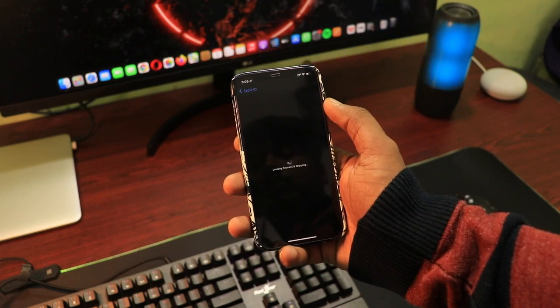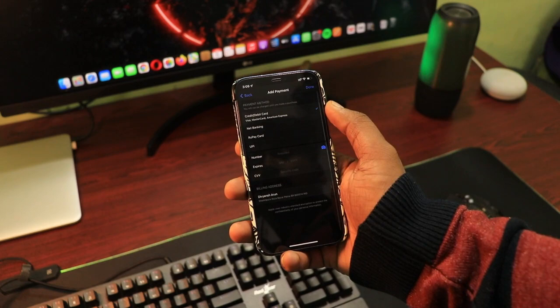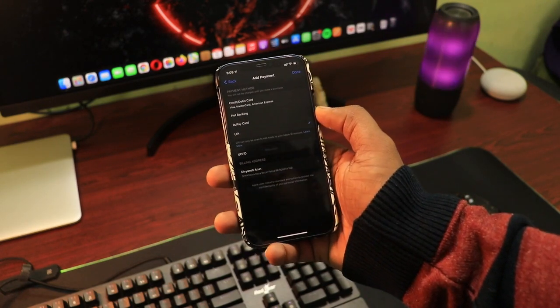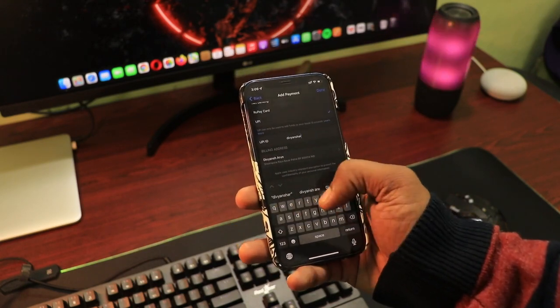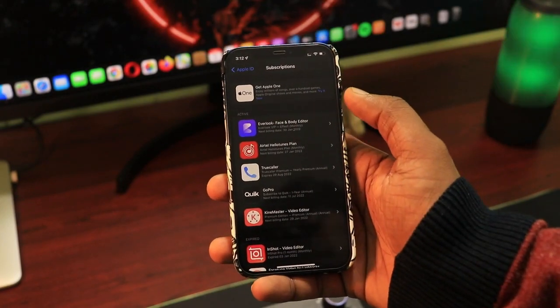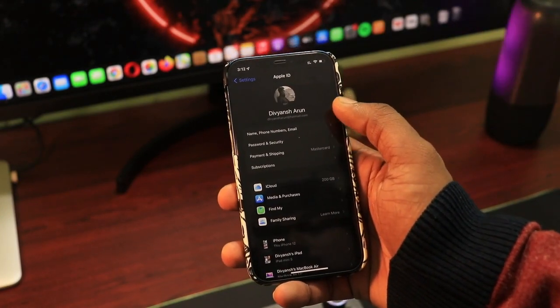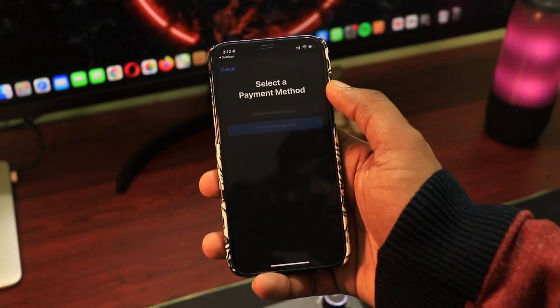So now go to Settings, then go to your Apple account section and then the Payment and Shipping option. Then go to Add Payment Method and select UPI or net banking. I'm going with UPI, so I'll enter my UPI ID and set up my account. Once done, go to the Subscriptions option and calculate your approximate monthly billing — how much all the subscriptions cost you monthly. Then add a similar amount to your Apple Wallet using the added UPI account.